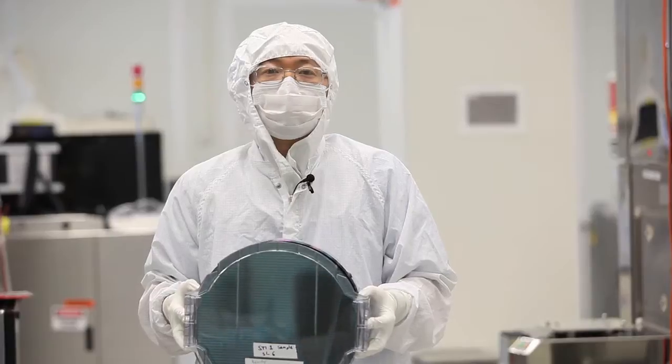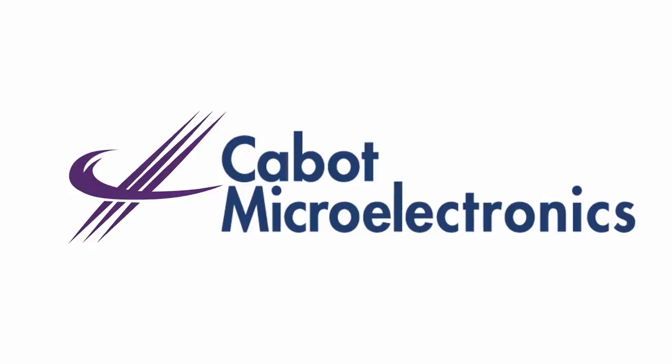My name is Colin Schmidt. My name is Robert Vacassi. I'm Jennifer Buckingham. Glenn Whitener. And I am Cabot Microelectronics.